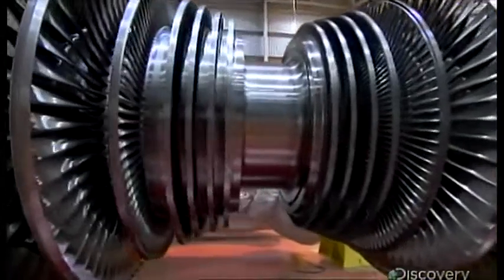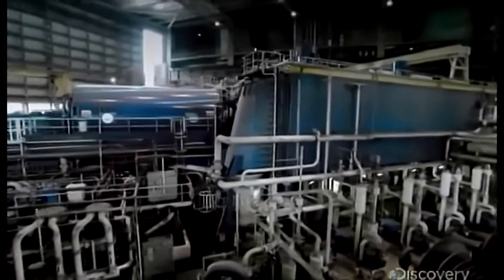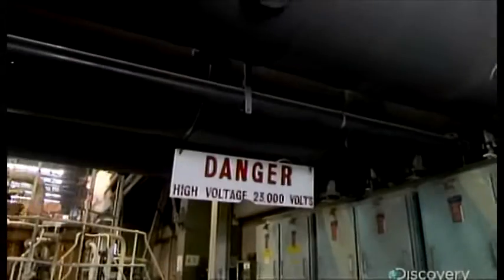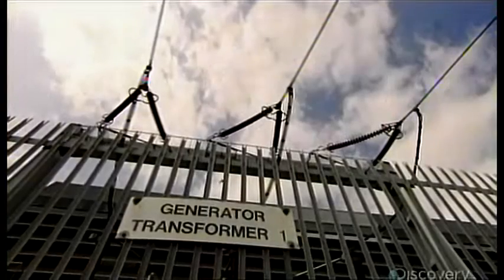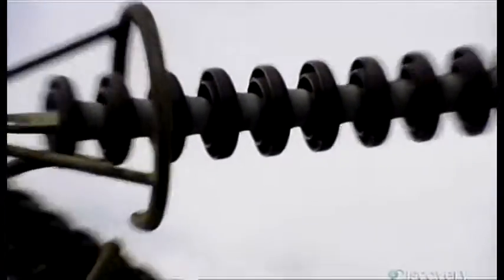So: burn coal, boil water, make steam, and spin 300 tons of stainless steel at Mach 1.6 to create 23,000 volts of electricity. Voltage measures how powerfully electrons flow through a wire, and Drax needs much more than 23,000 volts to get power to its millions of customers. The transformers at Drax take the 23,000 volts from the turbines and step it up to 400,000, which is great for the national grid.